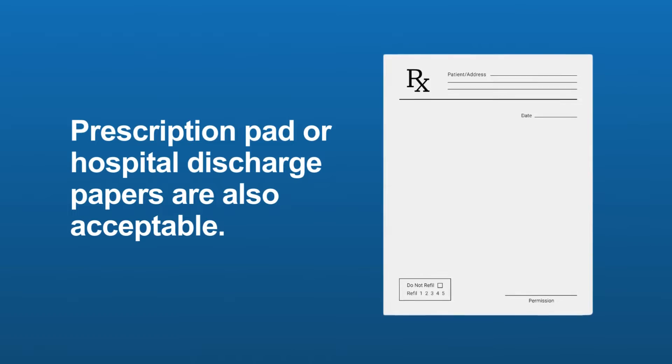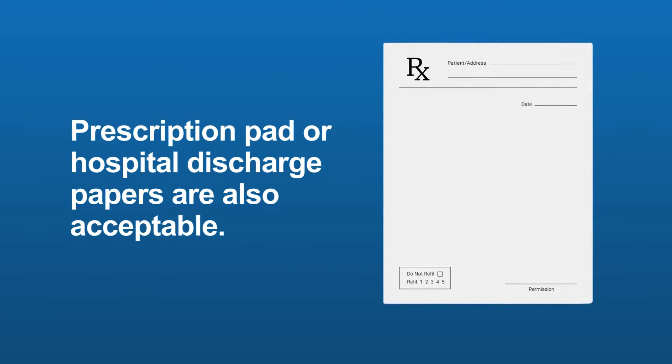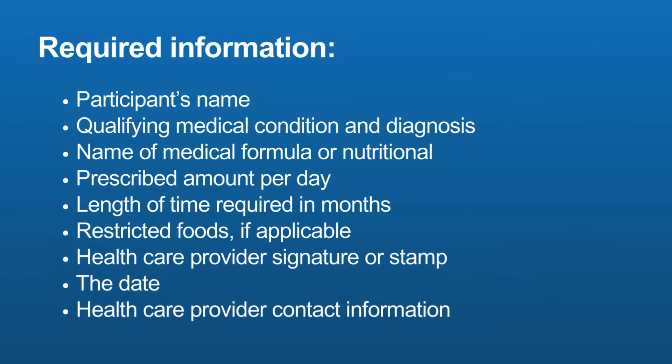In addition to the WIC medical formula and nutritionals request form, WIC will also accept a prescription pad or hospital discharge papers. However, prescription pads or hospital discharge papers must contain all of the following information shown on the screen in order for it to be processed by WIC.